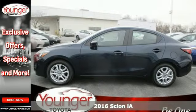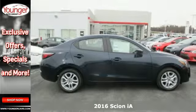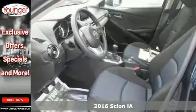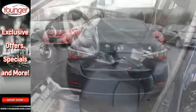It's a 2016 Scion IA. An aggressive and muscular design is sure to attract the attention of others, but what will keep yours is the premium features that come standard on this IA.